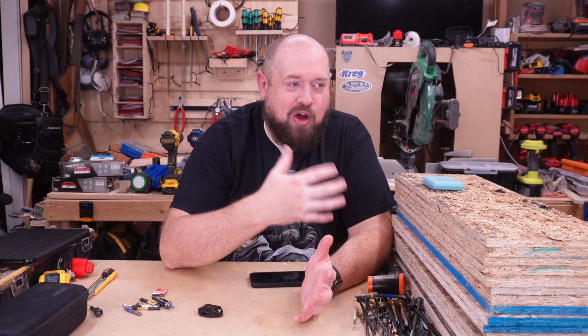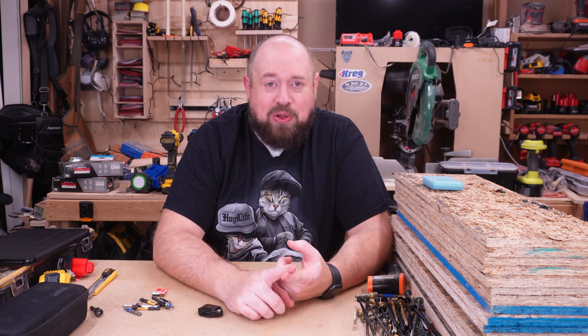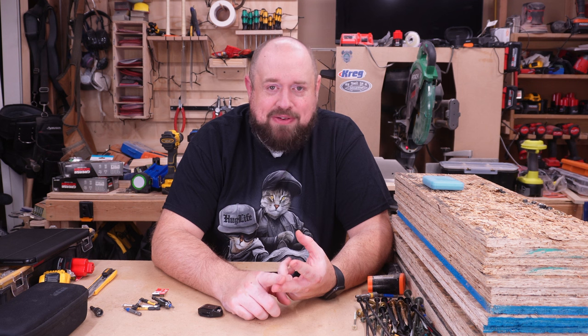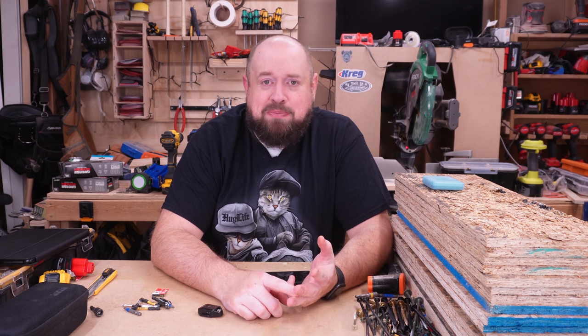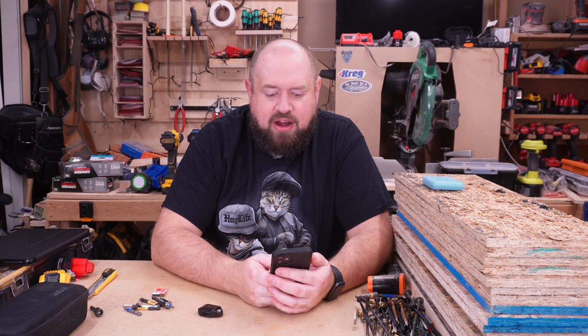Regarding taking tools from a home shop out to a job site: any time you're exposing tools to harsher conditions — more prolonged use, heavy-duty applications, or environments with more dust, dirt, debris, or potential moisture — that's obviously going to affect them. I think anything is going to give up a little earlier than you'd expect under those conditions.